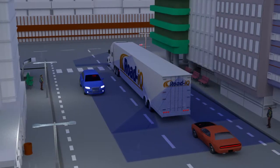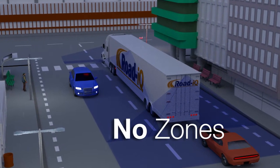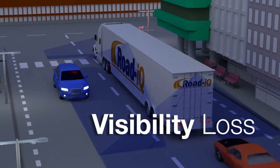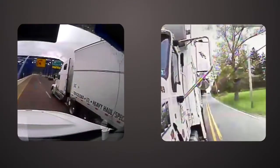Blind spots, commonly referred to as no zones, are the locations around the truck where the driver loses visibility of objects through either direct or indirect vision. While now federally required and in wide use on passenger vehicles, use of cameras for viewing the much larger blind spots on commercial vehicles is still in its infancy.